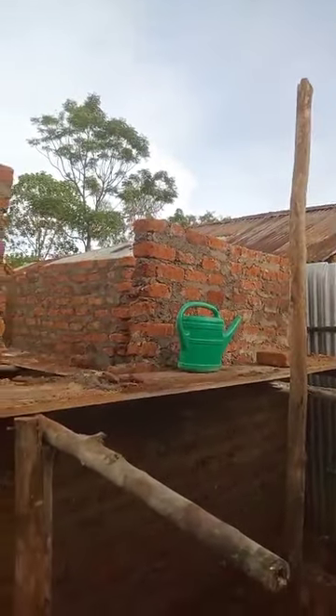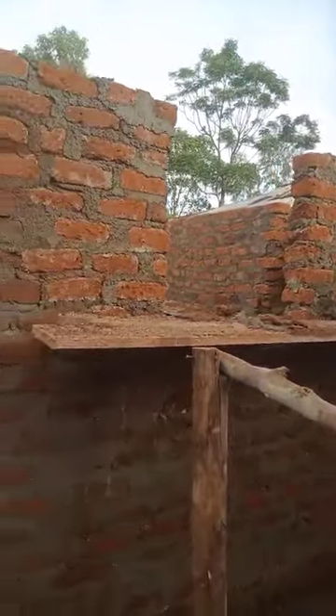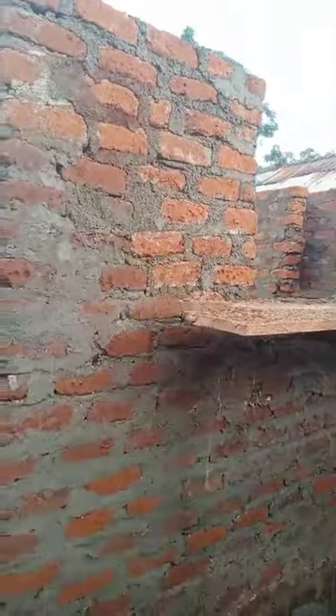So this is how far we've got. This is how it's looking on the outside.